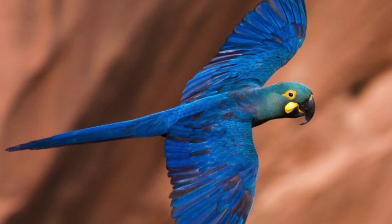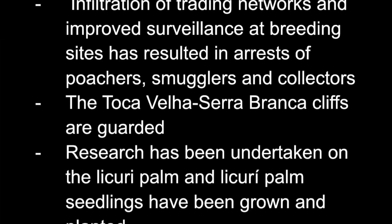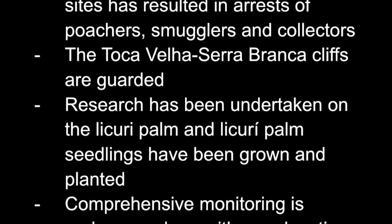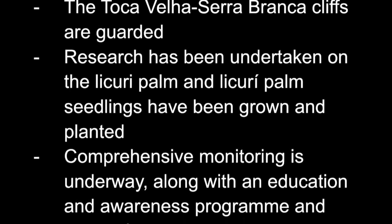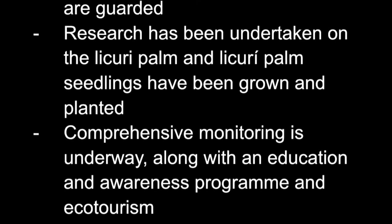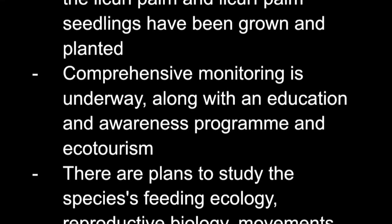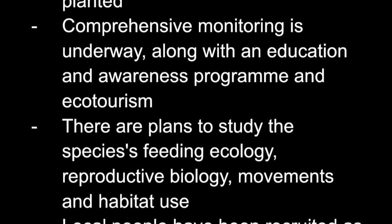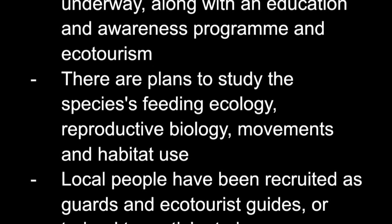Current conservation efforts include infiltration of trading networks and improved surveillance at breeding sites, resulting in the arrests of poachers, smugglers, and collectors. The Toca Velha/Serra Branca cliffs are now guarded. Research has been undertaken on the Licuri palm, and Licuri palm seedlings have been grown and planted. Comprehensive monitoring is underway along with an education and awareness program and ecotourism.